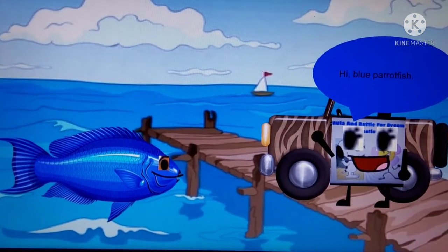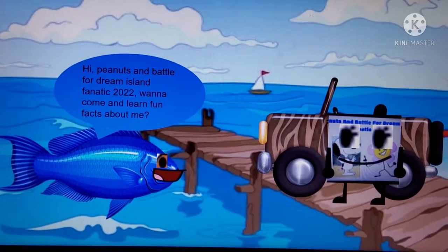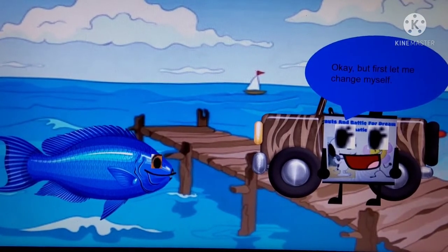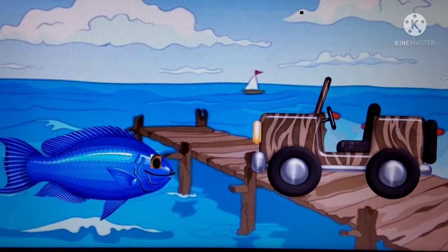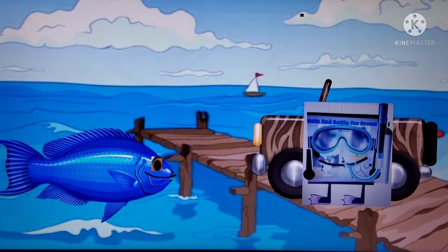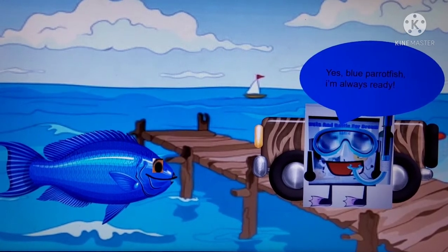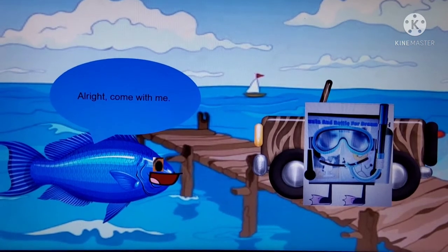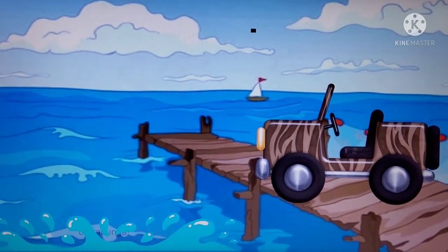Hi, Blue Parrot Fish! What fun facts do you have about me? Okay, but first, let me change myself. Are you ready to dive in? Yes, Blue Parrot Fish, I'm always ready. Alright, come with me. Let's do this! Cowabunga!